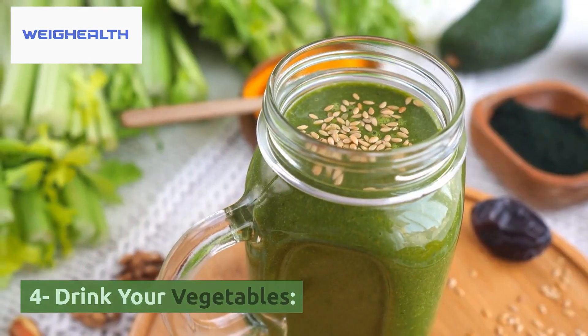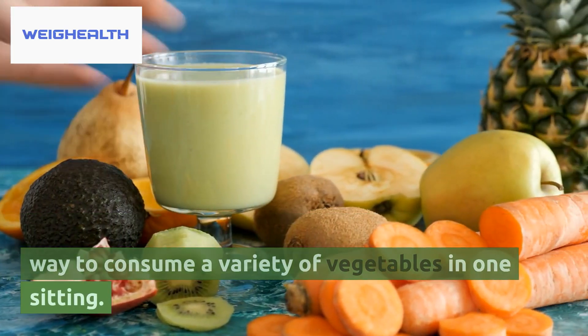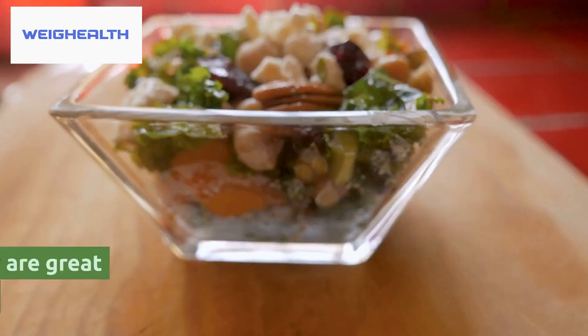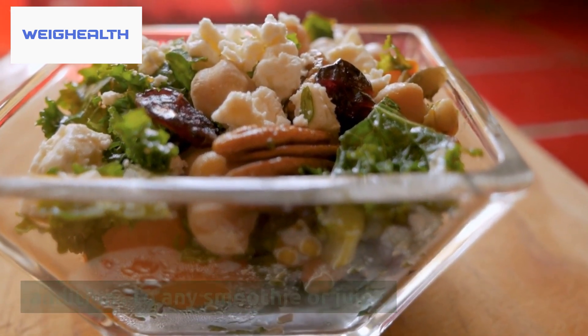4. Drink Your Vegetables. Green smoothies and vegetable juices are a great way to consume a variety of vegetables in one sitting. Spinach, kale, cucumber, and celery are great additions to any smoothie or juice.